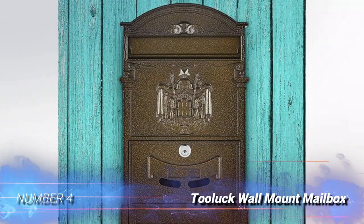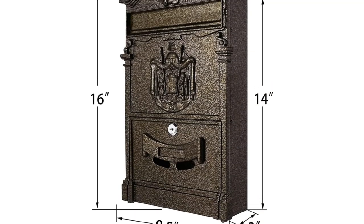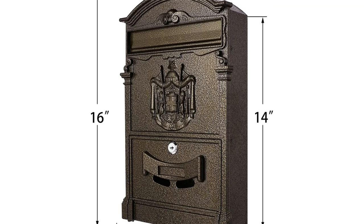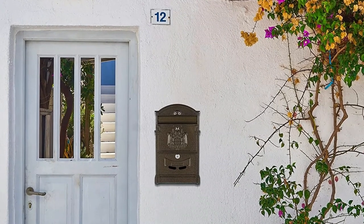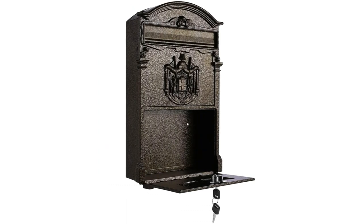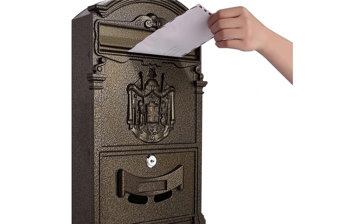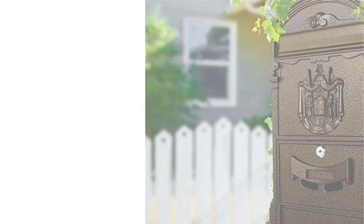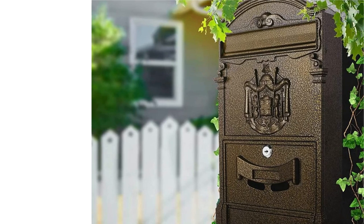Number 4: Tooluk Wall Mount Mailbox. The Tooluk Locking Mailbox is an ideal choice for those who like the classic wall-mounted style but want some added protection. This model is made with aluminum and galvanized steel that easily protects mail from the elements. The antique exterior is an elegant upgrade for front lawns, gates, or doorsteps to add a little class to the front of the house. The locking mailbox comes with two keys and enough space to hold oversized envelopes, magazines, letters, and small parcels.